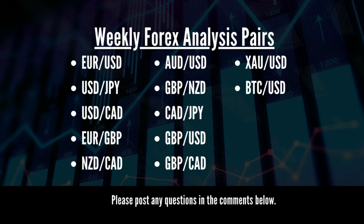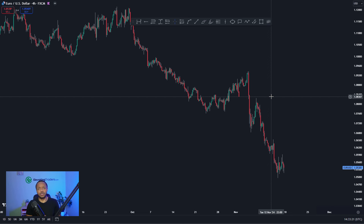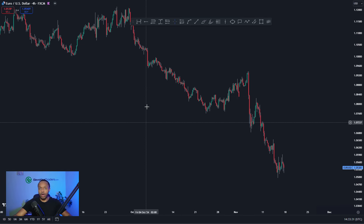Welcome back to the channel. Today we have another weekly analysis — the pairs we're covering are on screen. Make sure you stay to the end as there's a bonus pair in store. We'll quickly go through my trade for the week first and then progress into the analysis. If there's a particular pair you want, feel free to skip ahead using the timestamps below.